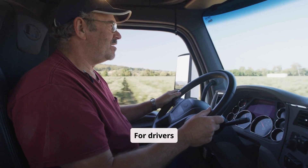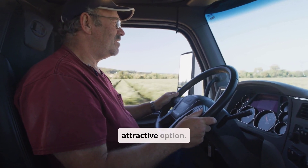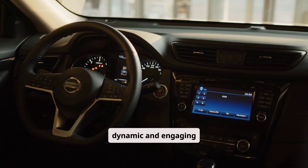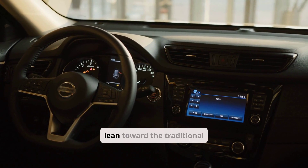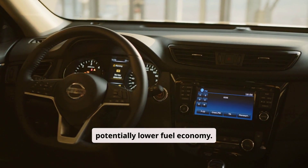For drivers prioritizing comfort, efficiency, and a smooth ride, the CVT is an attractive option. Conversely, those seeking a more dynamic and engaging driving experience might lean toward the traditional automatic, despite its potentially lower fuel economy.